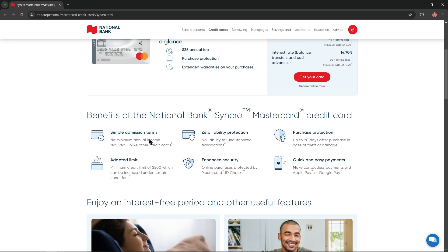Benefits of the National Bank Synchro Mastercard credit card: Simple admission terms — no minimum annual income required, unlike other credit cards. Zero liability protection — no liability for unauthorized transactions. Purchase protection — up to 90 days after purchase in case of theft or damage. Adapted limit — minimum credit limit of $500, which can be increased under certain conditions.